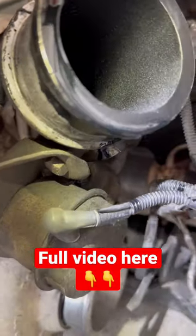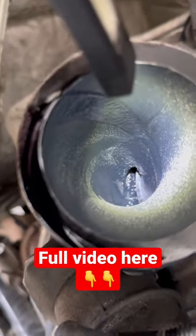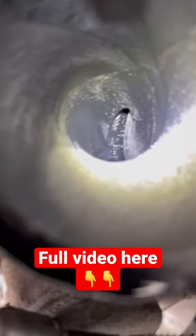This is a high pressure turbo on a Maxxforce 10 engine. If you notice, it's pushing oil out. A turbo failure like this will cause oil consumption issues. If you run it long enough, your engine can even run away.